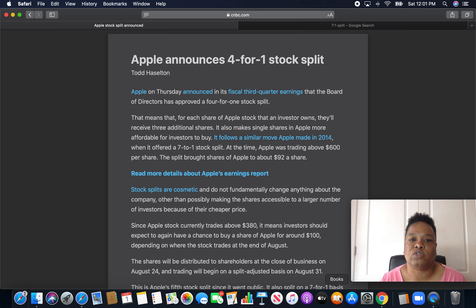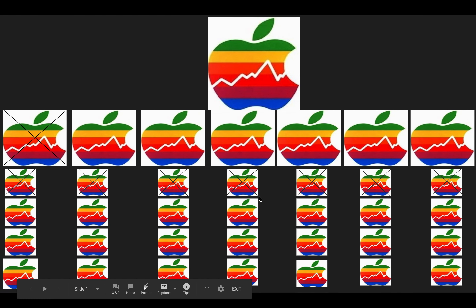It follows a similar move Apple made in 2014 when it offered a 7 to 1 stock split. At the time, Apple was trading above $600 per share. The split brought shares of Apple to about $92 a share. So I'm going to take a closer look at that for people that may not still understand, since some people are visual learners.